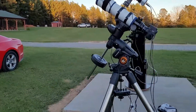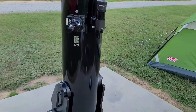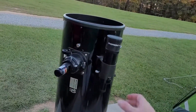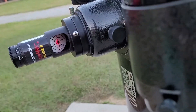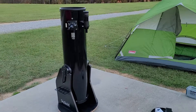I've also brought my old Dobsonian for visual. I've had it for over 17 years — more than half my life, going on 18 years. I just collimated it, so it's pretty good. We'll see what we can see with a little bit of visual with the Dob.